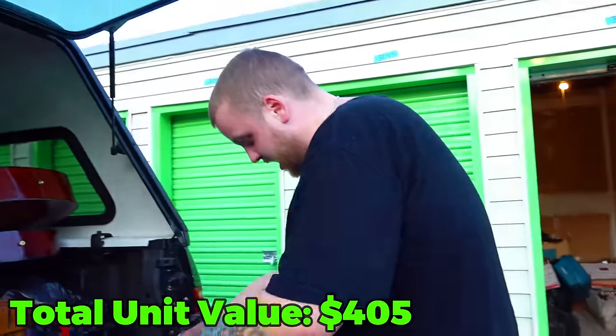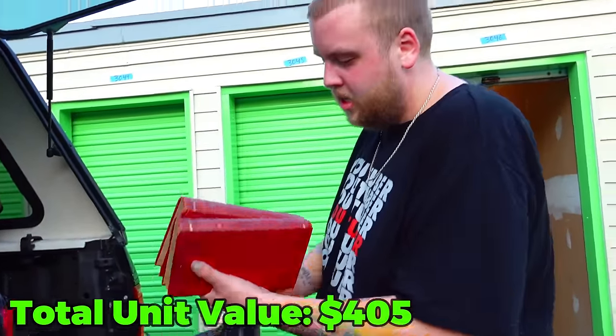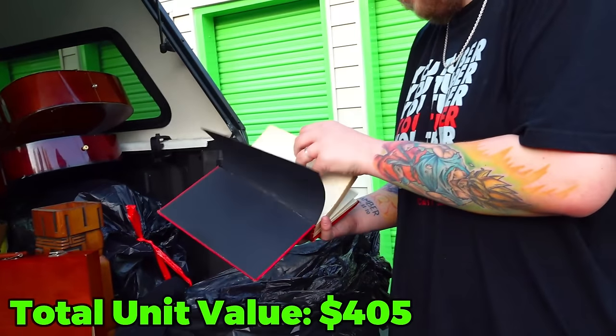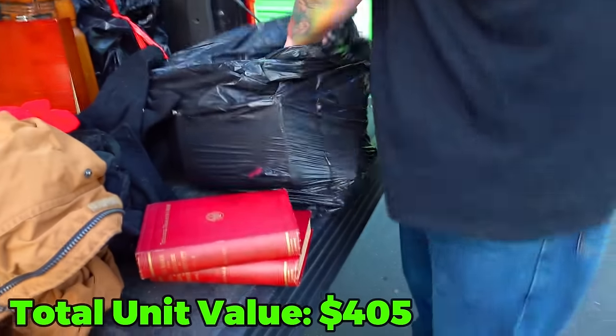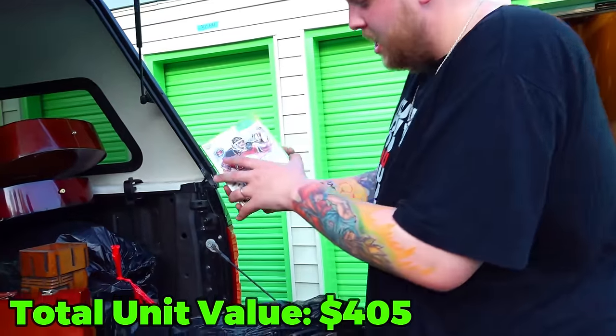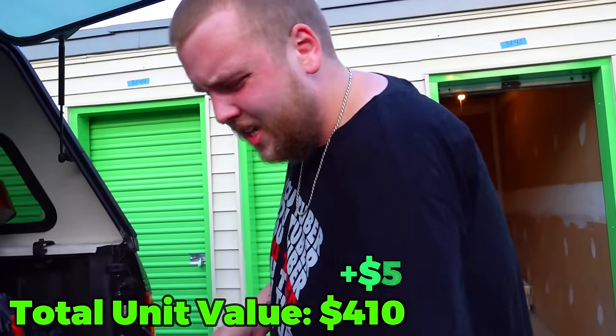I'm scared of the clothes in this unit. They don't smell good. There's a lot of old books — The Mission and Expansion of Christianity, The Theological Transition Library. I see a video game — that counts for something right? NHL 14. And it's actually in good condition.